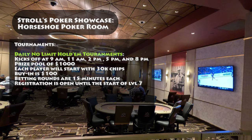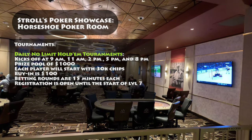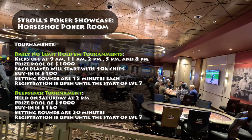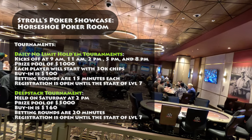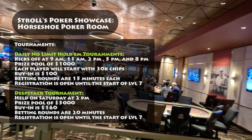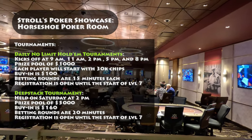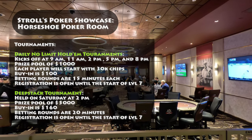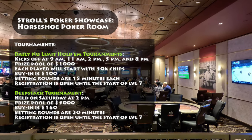Registration is open until the start of level 7. In addition to the daily tournaments, there's a deep stack tournament held on Saturdays at 2 p.m. The buy-in for this tournament is set at $160. Players have the opportunity to register during the first six levels. Betting rounds feature extended intervals of 20 minutes. The tournament guarantees an impressive prize pool of $5,000.